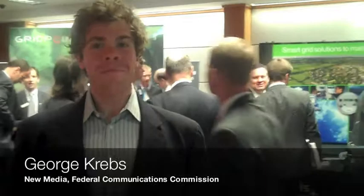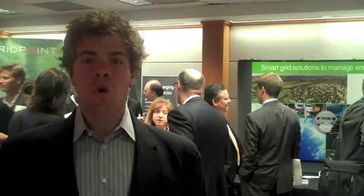Hi, my name is George Krebs, and we're here at the STC's Clean Technology Showcase. There are over 20 companies exhibiting their smart technology products. We are going to take a look around, so come on with us and we'll show you some of the booths.